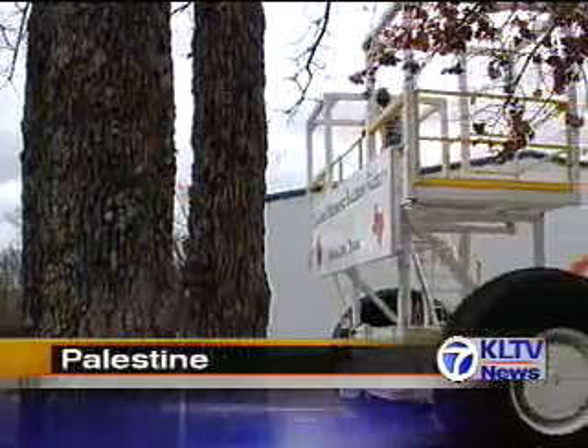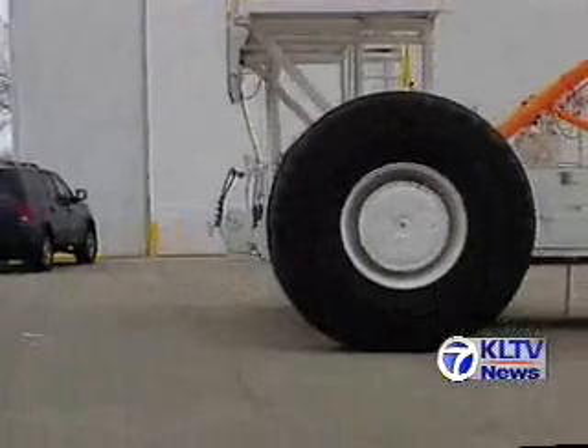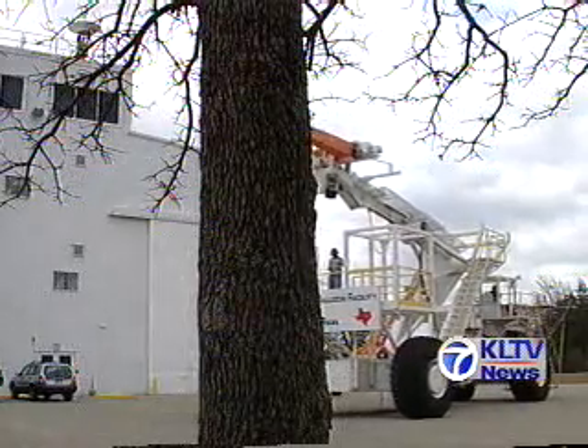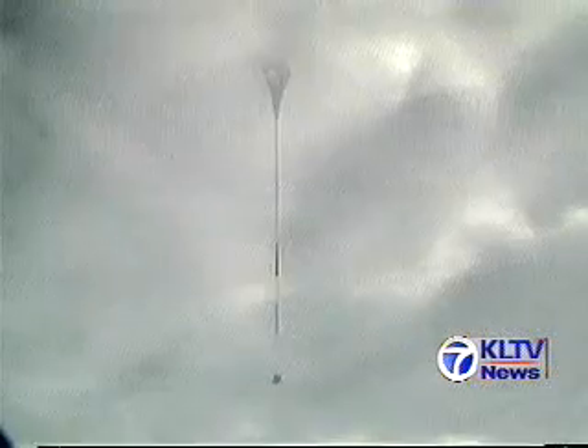This massive 100,000-pound machine, nicknamed Tiny Tim, is a launch vehicle that can launch balloons as big as the Houston Astrodome. Crew chief Victor Davison, an East Texas native, is one of only three people in the entire world who has the expertise to launch these balloons.